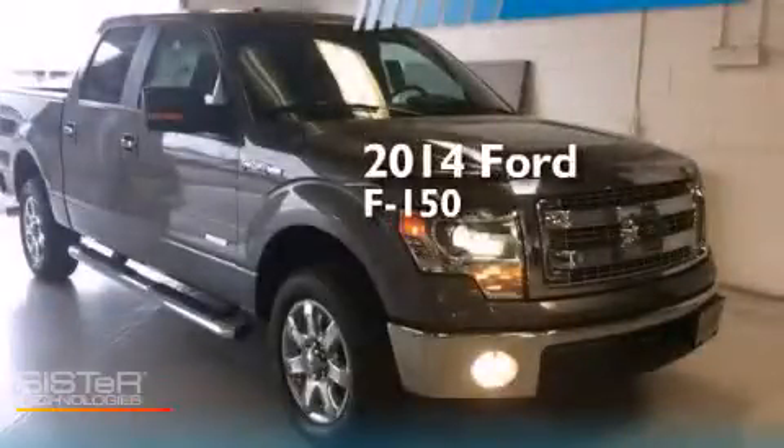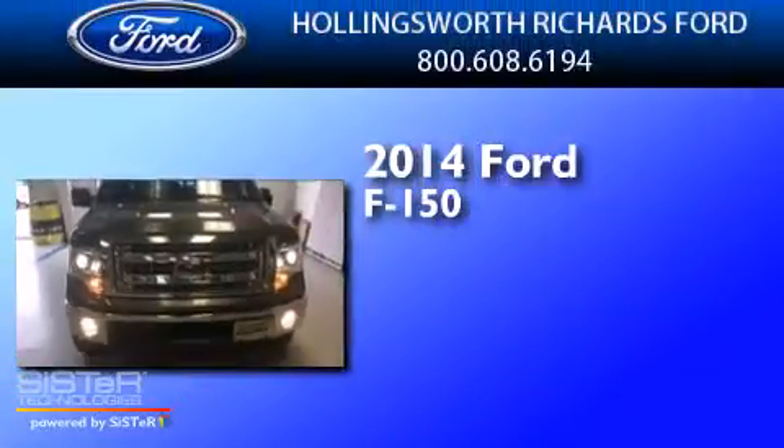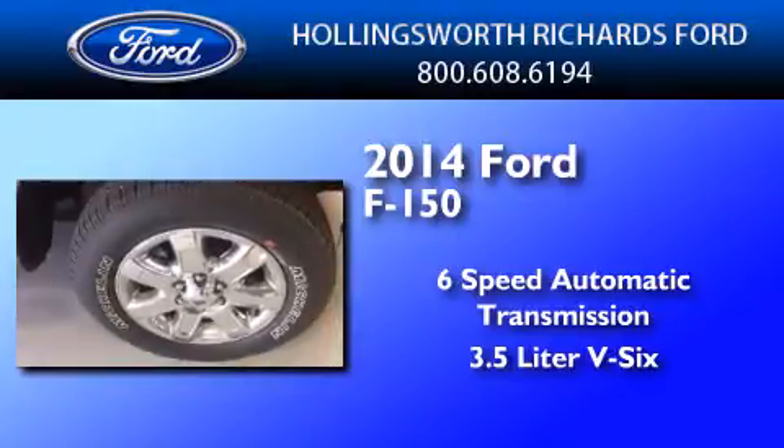This is a brand new 2014 Ford F-150. This truck has a 6-speed automatic transmission and a 3.5-liter V6.